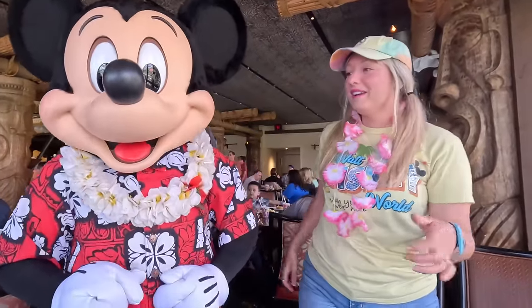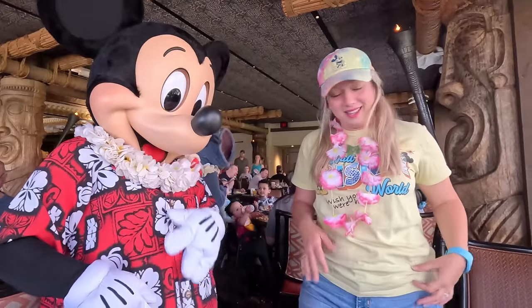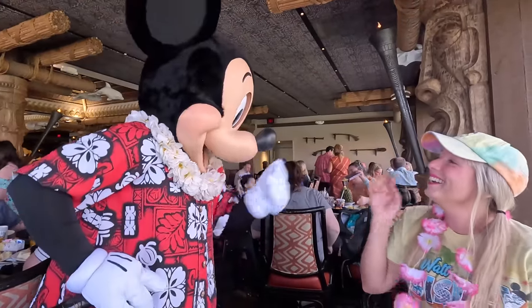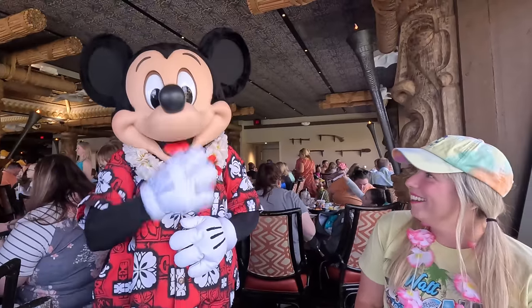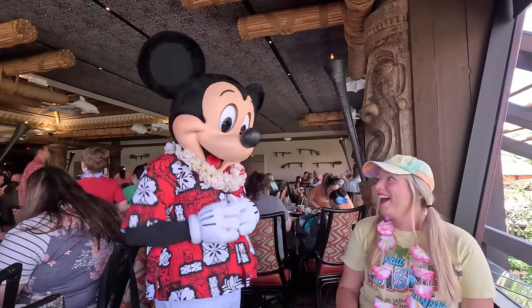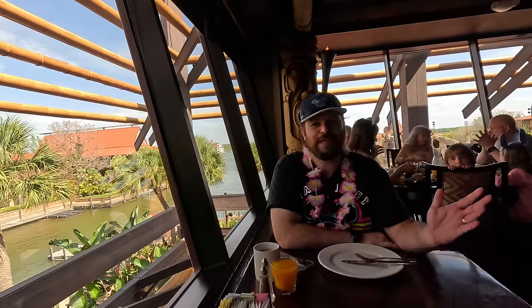We're loving the coconut bread, loving everything — it is delicious, tell your chefs great job. And great job on the shirt! We have to ask Mini about the sewing pattern for that. Maybe I'll go to the beach breakfast again. Thank you Mickey, bye bye! I think I have an advanced degree in character pantomiming at this point. Mini is really good.